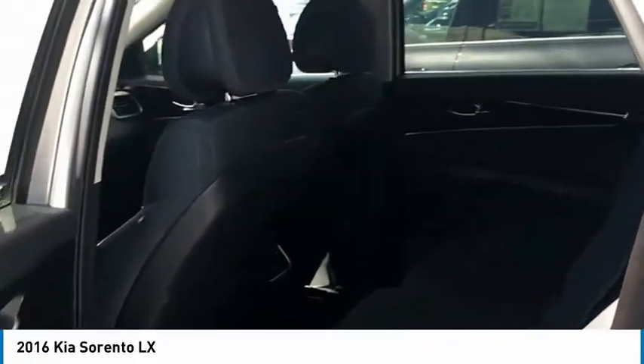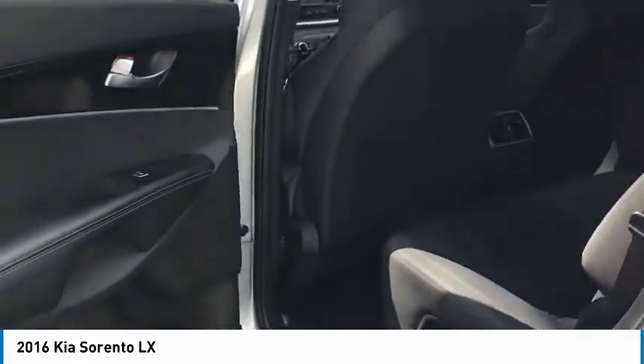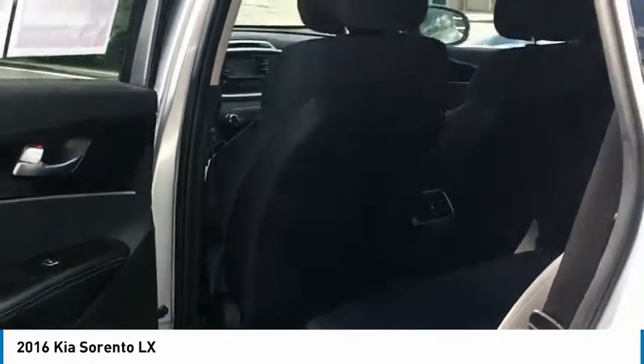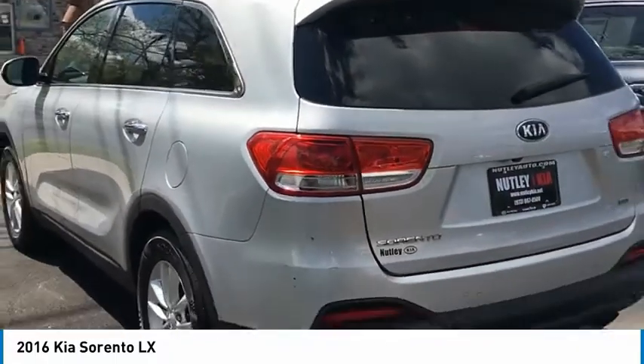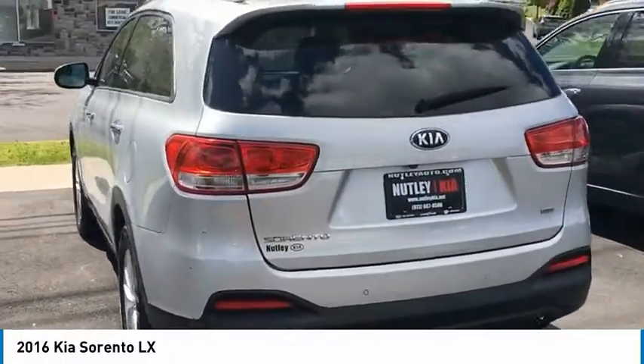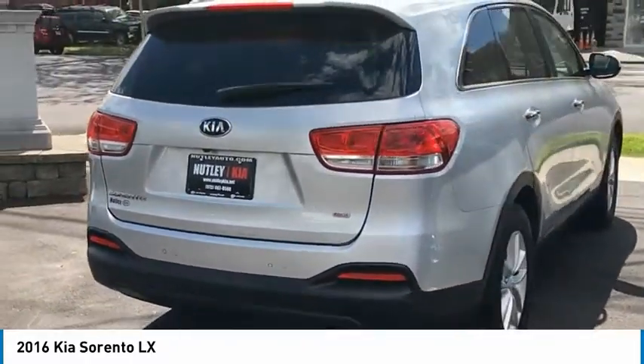Again, this is a very nice, very clean 2016 Kia Sorento. If you're interested in this vehicle, please come down and check it out at Nutley Kia. That's Chris Chin, and I'll show you this very fine example.